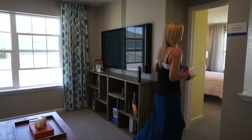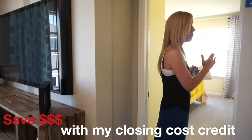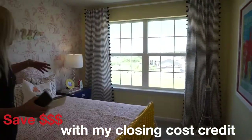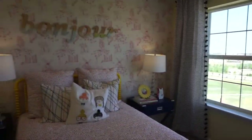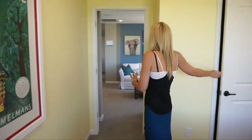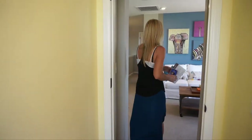Walking back this way towards the rear of the home, we have our first secondary bedroom. Nice, light, and bright in here, and we also do have a walk-in closet.